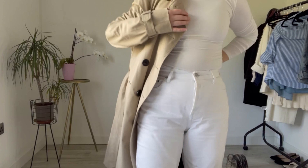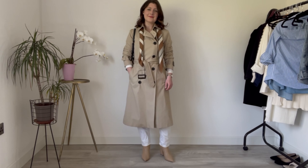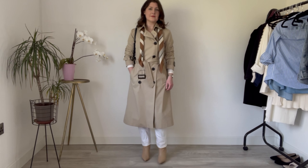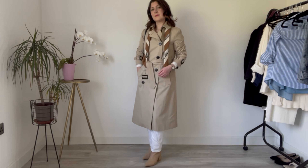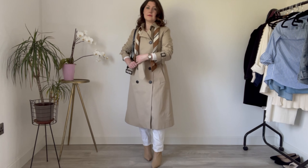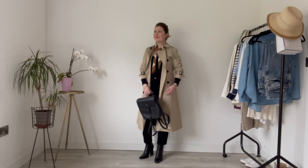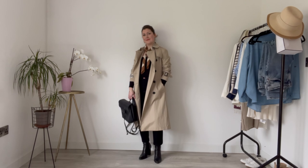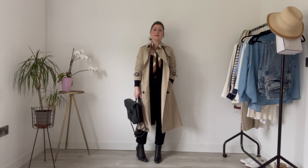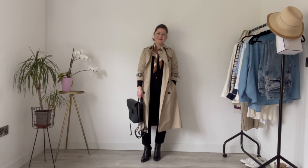A longer line coat is more versatile in my opinion because you can create a whole different outfit and a whole different look just by deciding whether you want to wear it open or closed. Also a longer line has the added bonus of making me look a little bit taller, and at a petite five foot two I will take all of the inches I can get. So for all of those reasons I do prefer a longer line coat, and those are the ones I'll be concentrating on adding to my wardrobe over the next year or so.